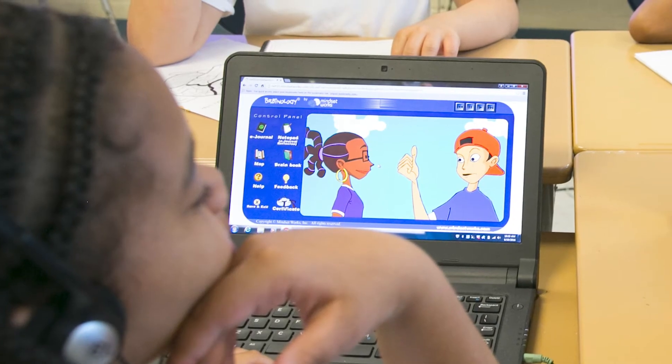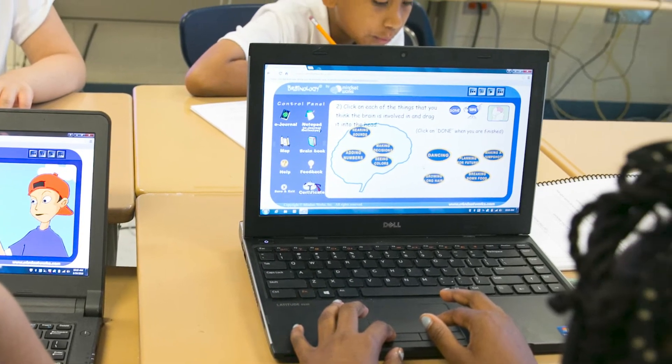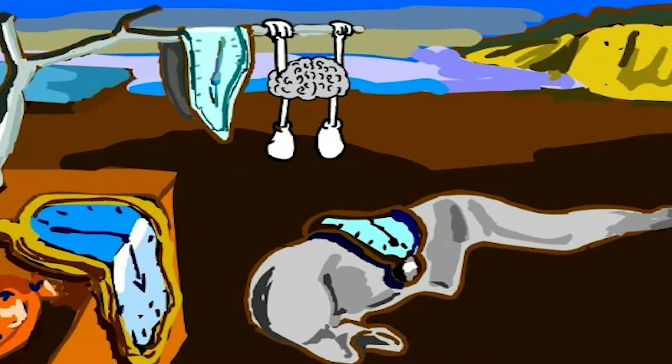The corresponding online module, nested as part of the second lesson of each unit, provides the foundation of the unit's instruction. Students follow animated characters Chris and Dahlia as they tackle various problems in their most difficult subjects.